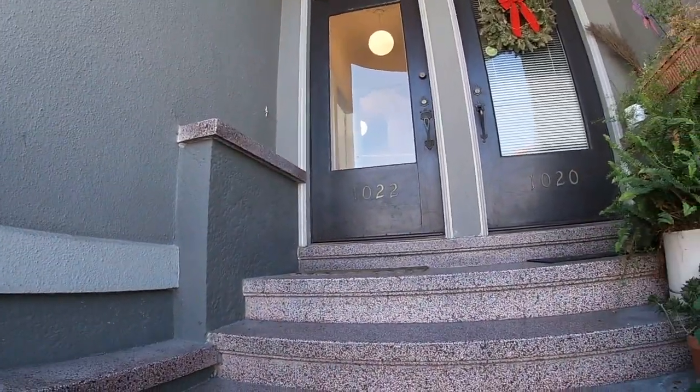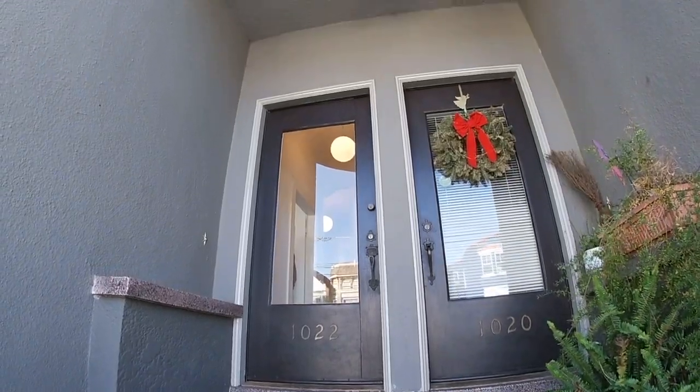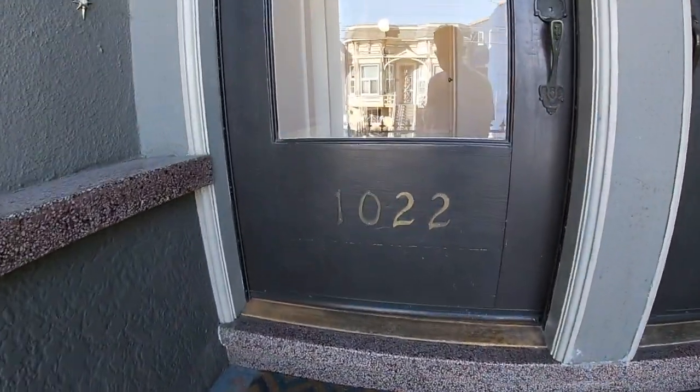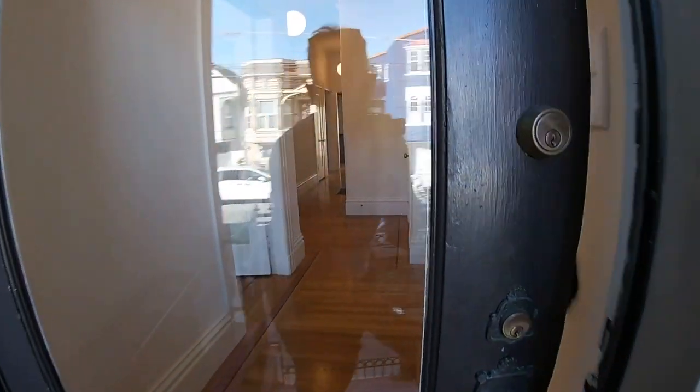You can actually go up the back steps, or you can come up the front and go through your front door right here. There are only two units in the building, and this unit is located on the first floor.